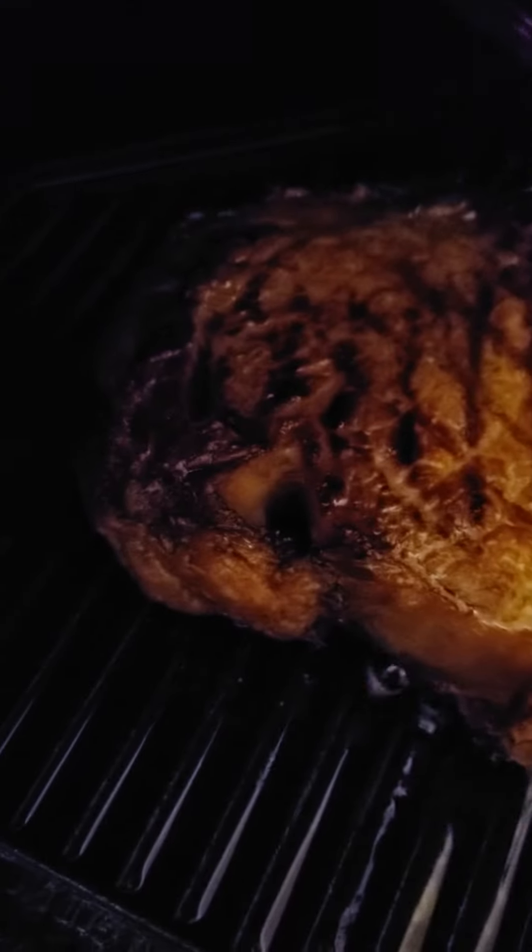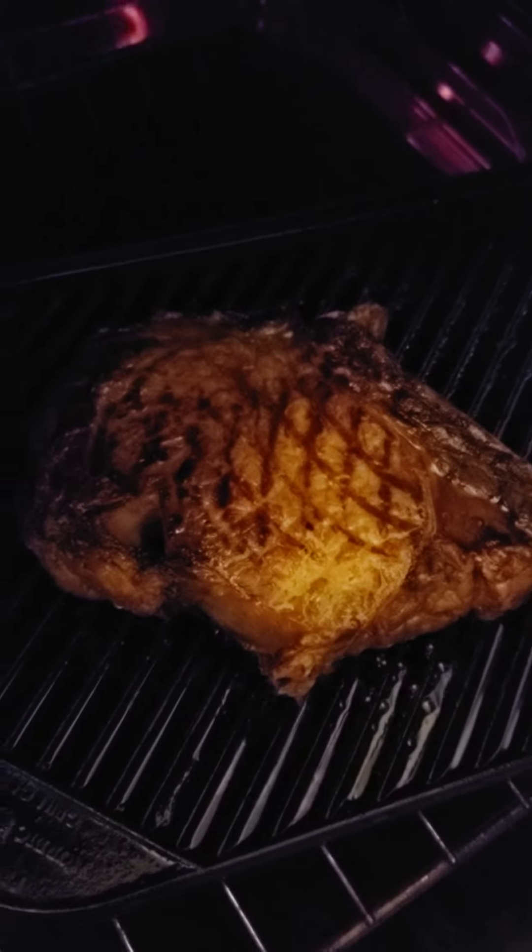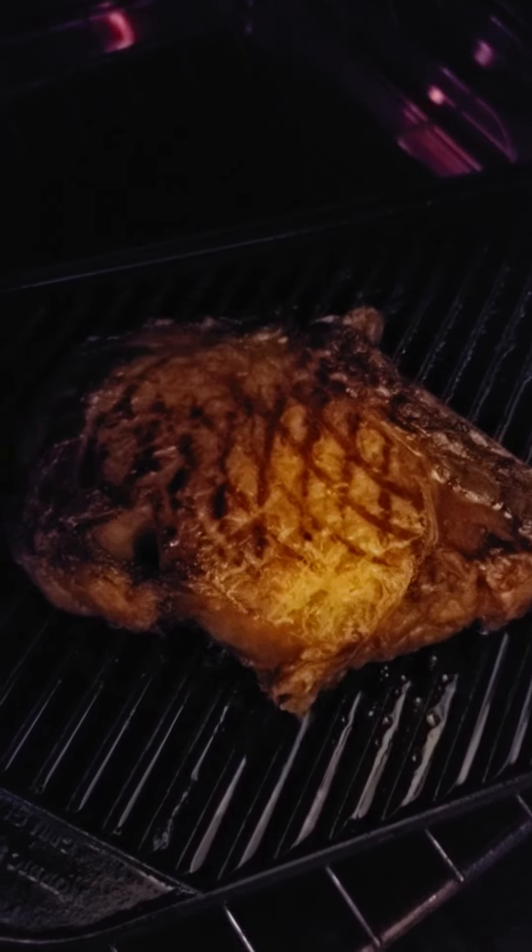Three pounds. It's a three pound tomahawk steak from Whole Foods. It was on sale — $11.99, $12 a pound.